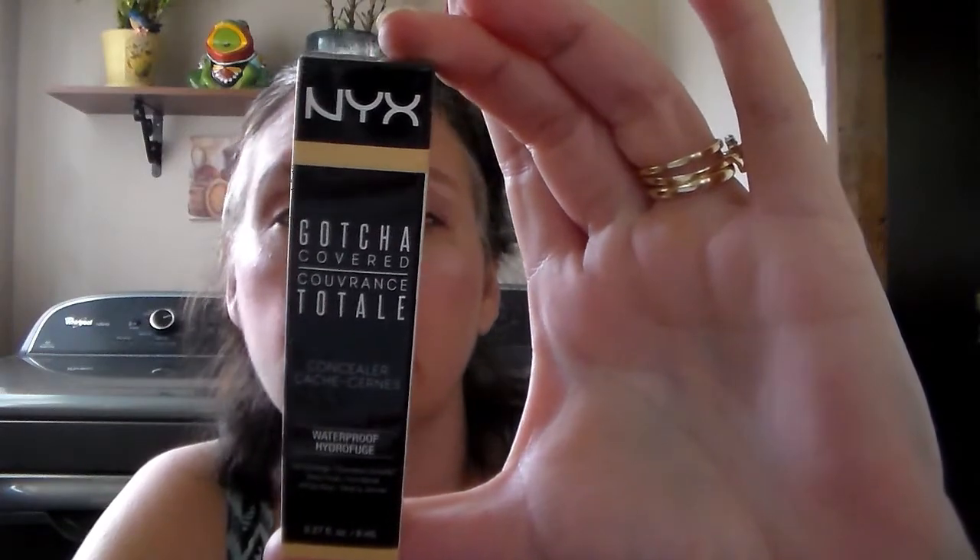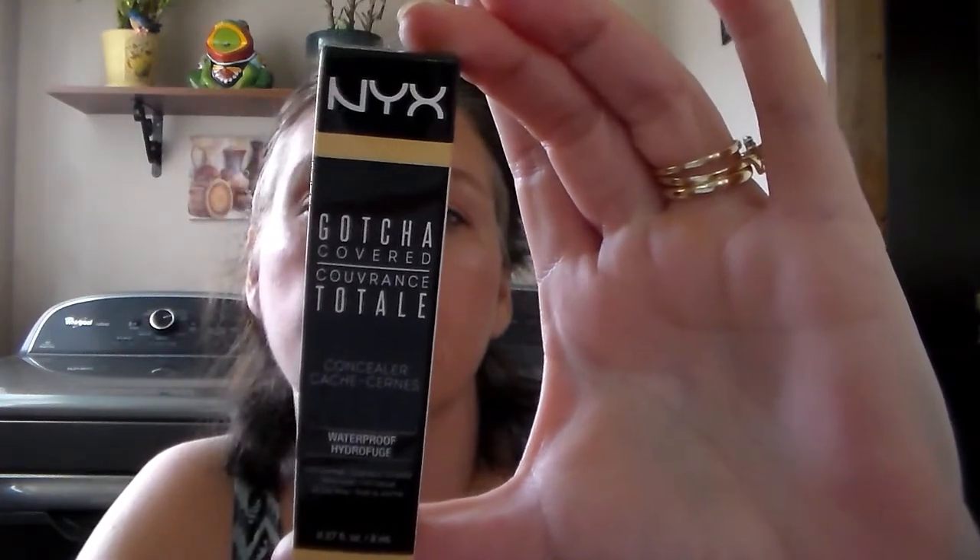I've never ever had it, I've always wanted to try it. That's awesome, I'm definitely going to try that because I do love concealer.